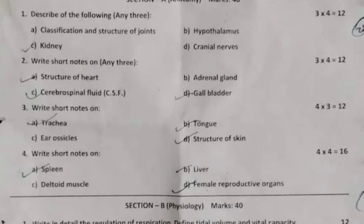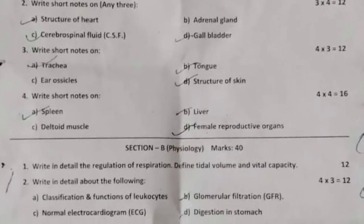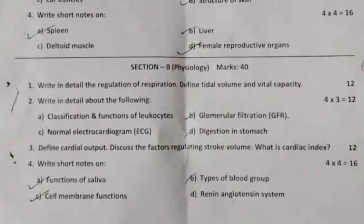Obstacles and structures of skin. 12 marks. Question number four: write short notes on spleen, rectoid muscles, liver, and female reproductive organs. 16 marks. Section B: Physiology, 40 marks. First question: write in detail the regulation of respiration; define tidal volumes and vital capacity. 12 marks.